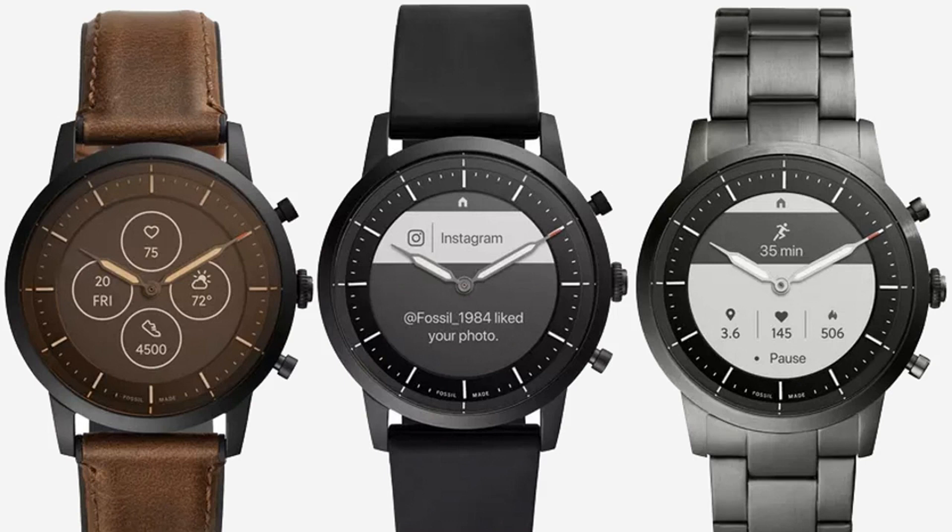Fossil's new Hybrid smartwatch starts at $195 and is available to purchase from today in a variety of colors and strap styles.